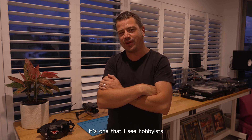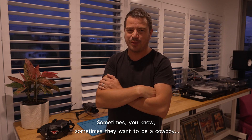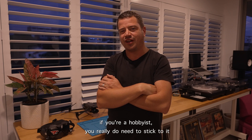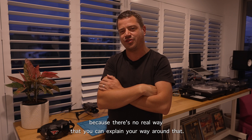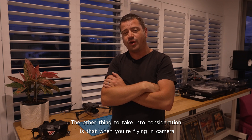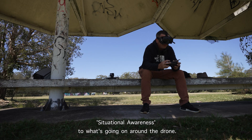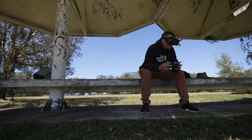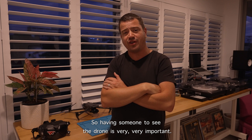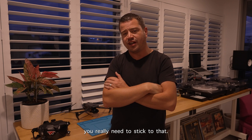It's one that I see hobbyists break most often — sometimes consciously, sometimes not. Sometimes people want to be a cowboy, sometimes they just don't know. But if you're a hobbyist, you really do need to stick to it because there's no real way to explain your way around it. The other thing to consider is that when you're flying in FPV and using the camera or goggles, you have no real situational awareness of what's going on around the drone, so having someone who can see it is very important.